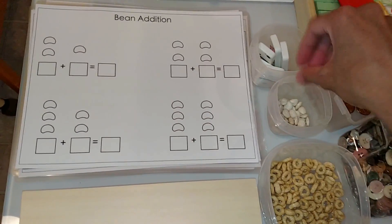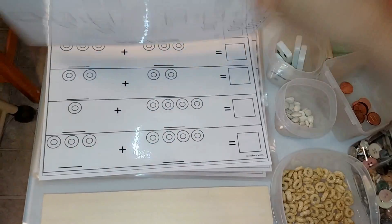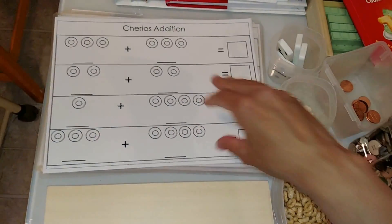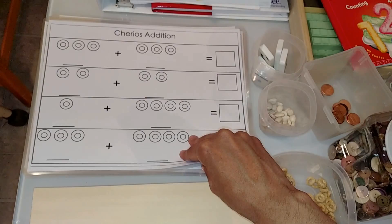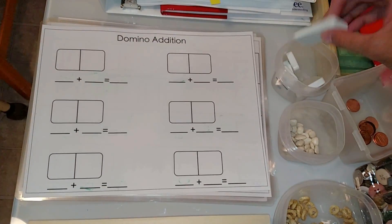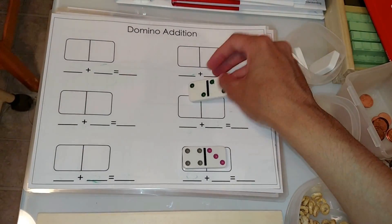These are double-sided — I laminated them to make the activity last a long time. These ones use beans: the same concept, they would use beans for addition. This one is Cheerios edition — they line up the Cheerios and add. I have them double-sided so they can do one side first and then the other side.